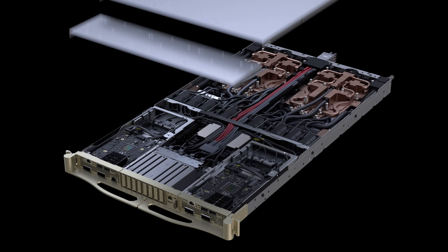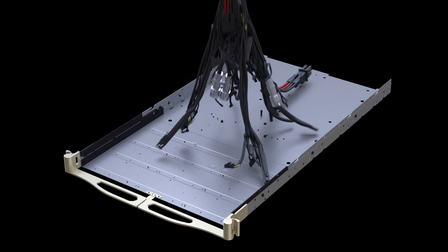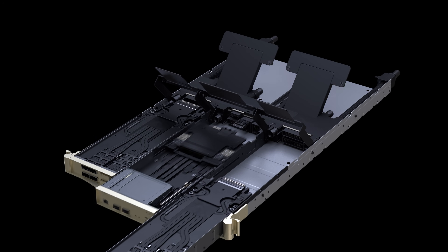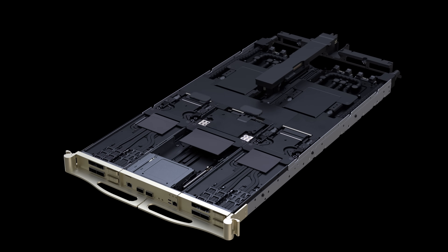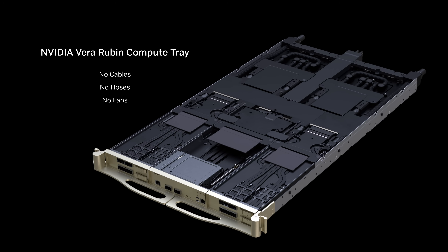The Vera Rubin compute tray, completely redesigned with no cables, hoses, or fans, features a BlueField 4 DPU, eight ConnectX9 NICs, two Vera CPUs, and four Rubin GPUs — the compute building block of the Vera Rubin AI supercomputer.